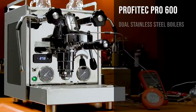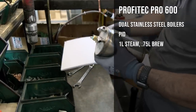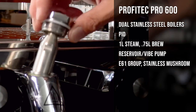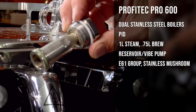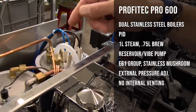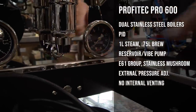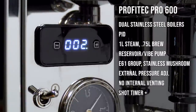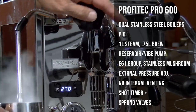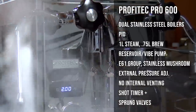The Pro 600 is a dual-boiler machine with PID temperature control of both boilers. The steam boiler is 1 liter and the brew boiler is 0.75 liters. It's reservoir-fed with a vibration pump. The E61 Group has Profitec's latest design with a single top nut and stainless steel mushroom valve. Brew pressure is externally adjustable behind the drip tray, and there's no internal moisture venting, with components like the steam boiler vacuum relief valve routed to empty into the drip tray. It has an automatic shot timer, and low-air sprung valves on the steam and hot water taps — the same superior valves found on Profitec's Pro 700 plumbable dual-boiler machine.